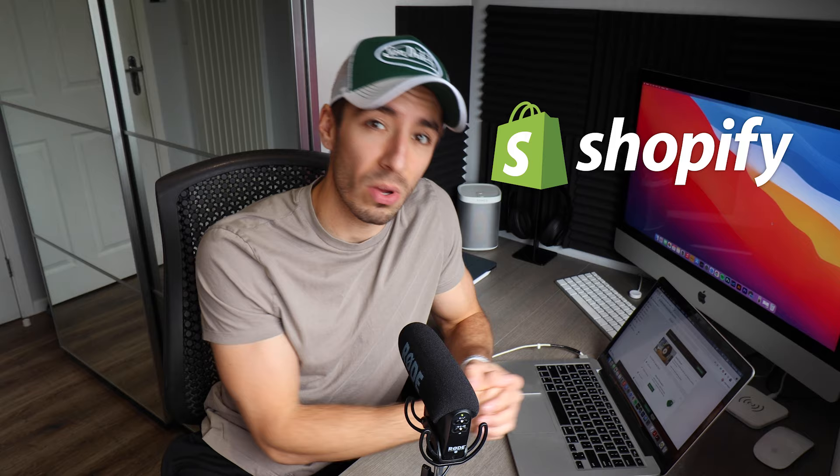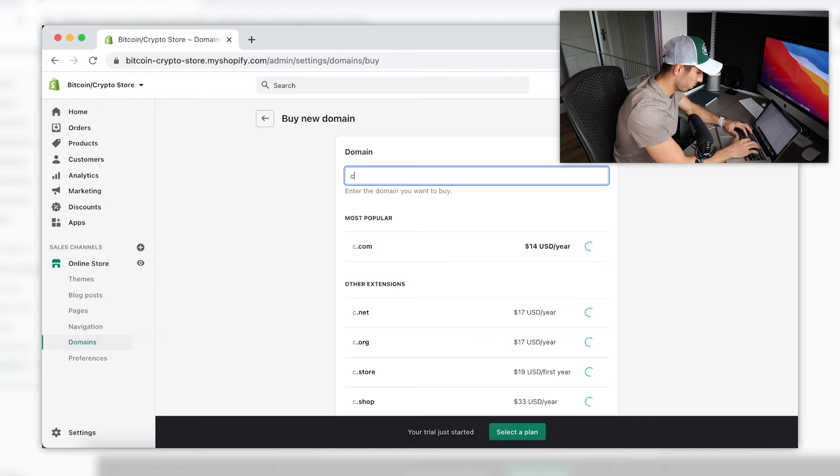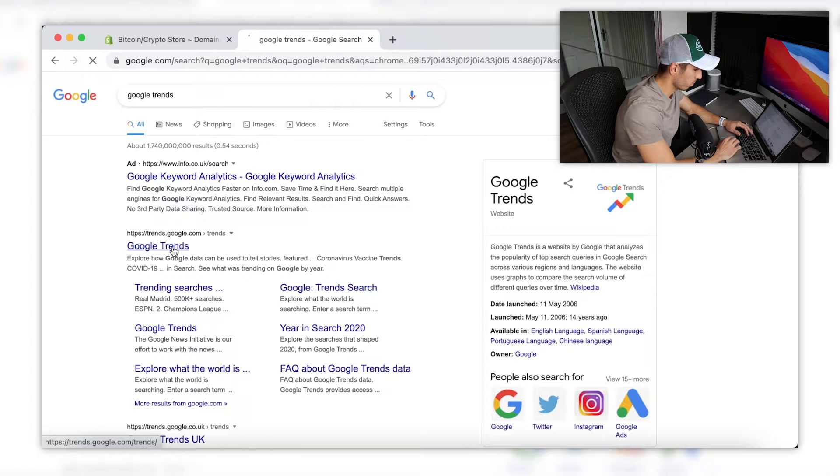Now that I've sourced the supplier and the fulfillment service and have the designs and product images, all that's left to do is create the online store. For this part, I will be using Shopify to host our online store. I've already set up a new account on the basic Shopify plan, which gives me a 14-day free trial. The domain name I went for is cryptocoingoods.com, as I thought this was the cleanest and most professional name available on Shopify domains. This was also our first charge of the challenge, costing me $14 to buy.